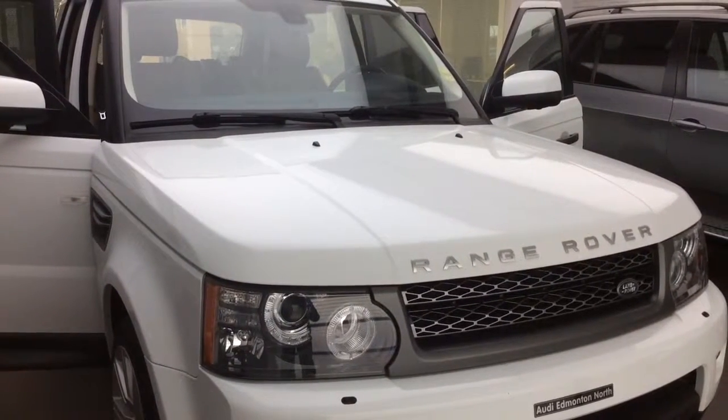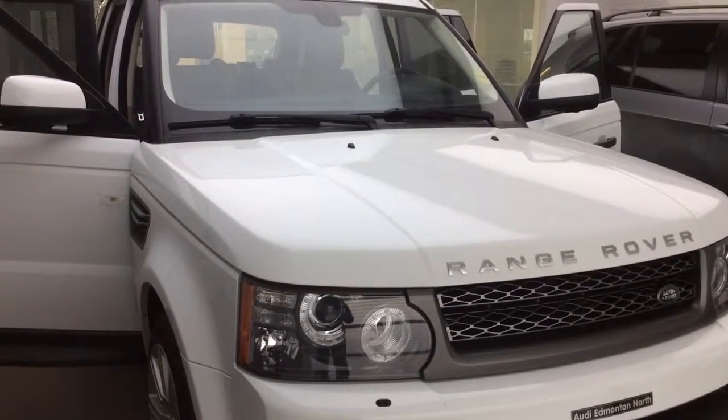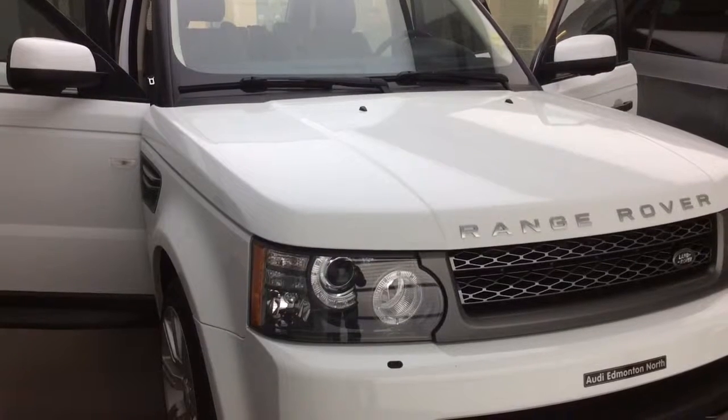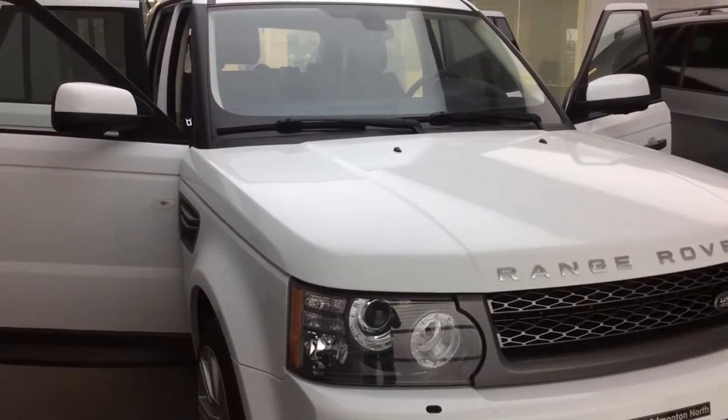Hey Brooke, Joshua Couch here with Audi Edmonton North. I know you wanted to send some photos along to your fiancé, but I figured it would be better to do a video walk around and see the vehicle in motion. I'm going to go over some of the features as well as the overall condition of the vehicle so that everything is disclosed and that you know exactly what you're getting into with this vehicle.